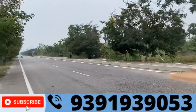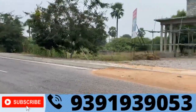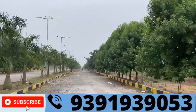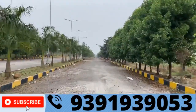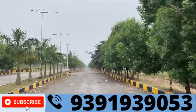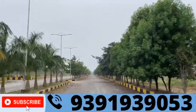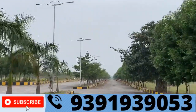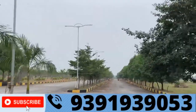There are 200 feet roads in this venture.